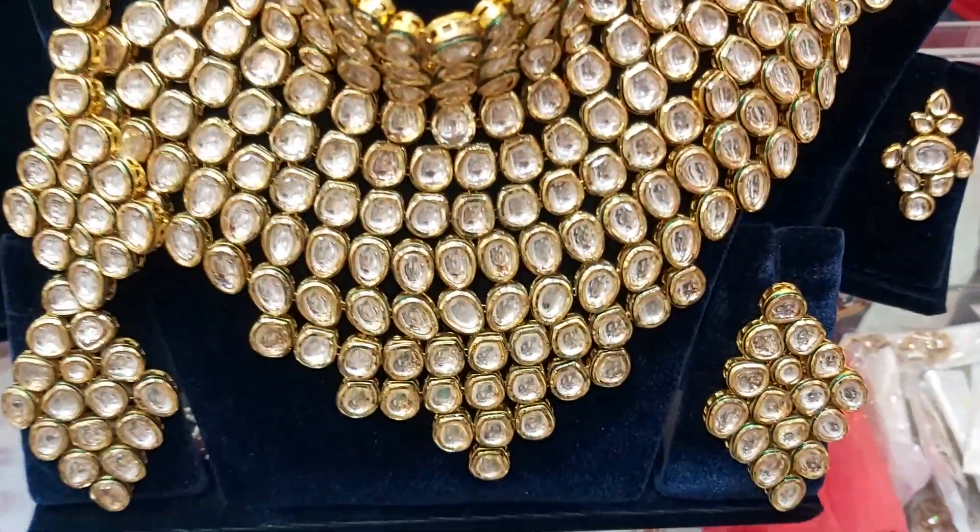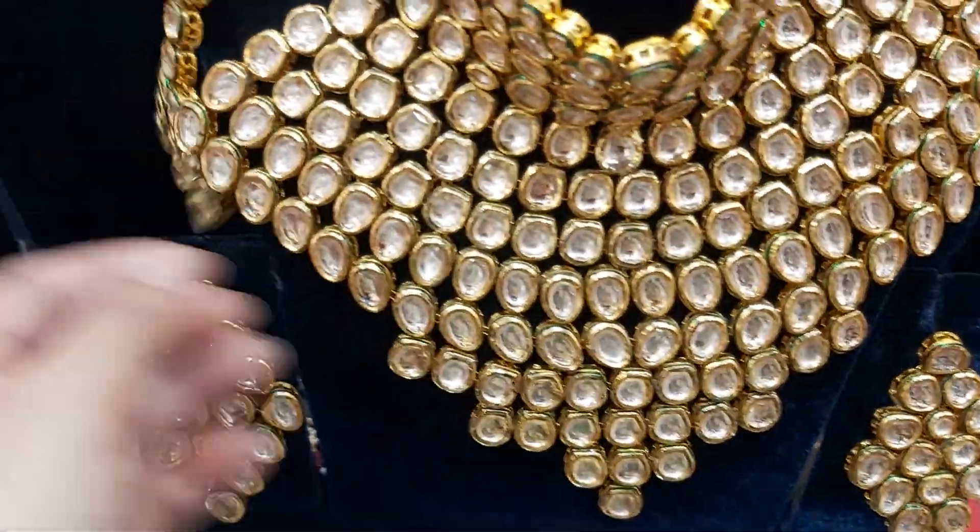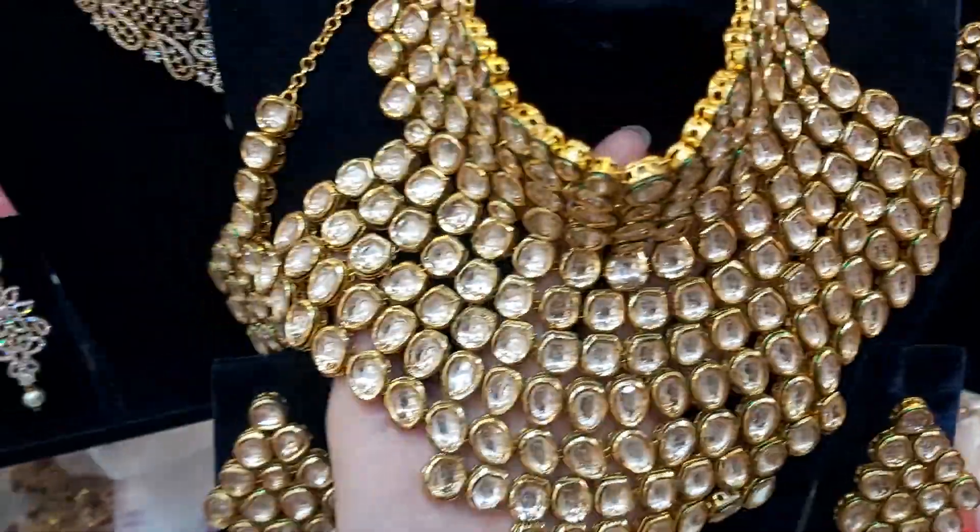Hello everyone, Assalamu alaikum. Welcome back to my channel. I am at a fashion gallery and I am going to take a look at the Condor collection.